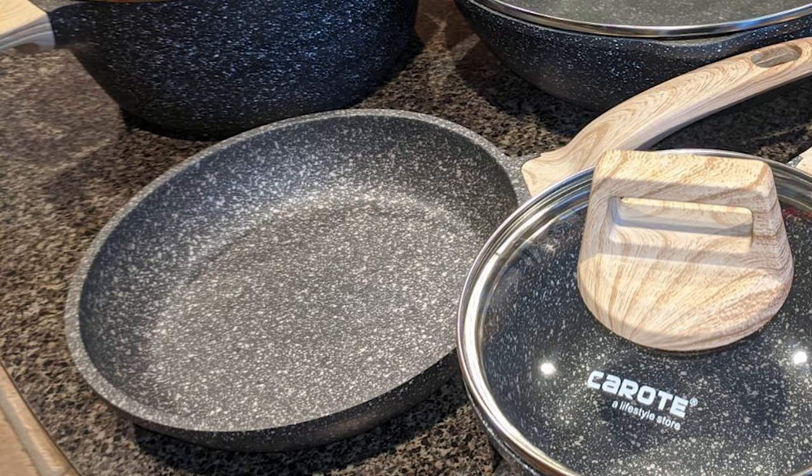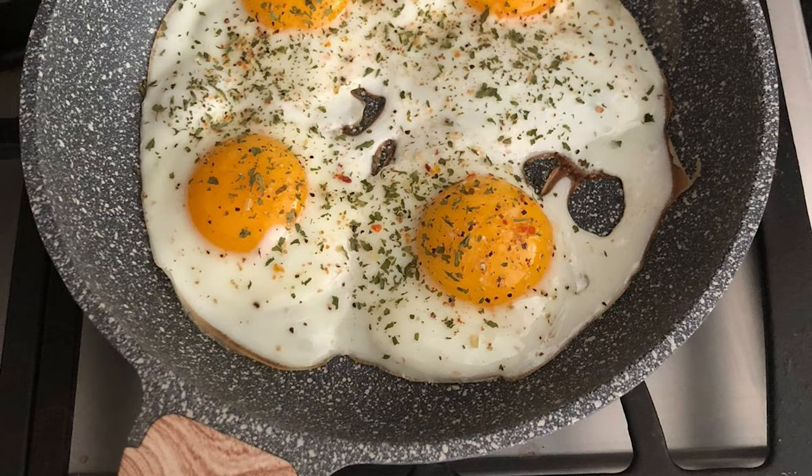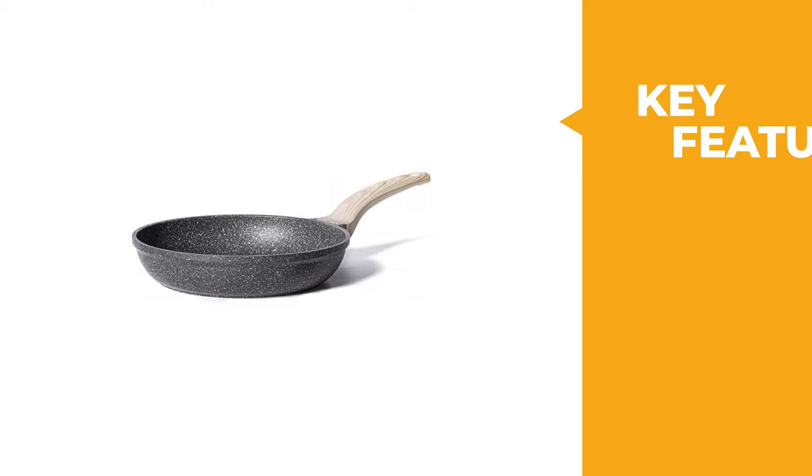The Karot comes with a wood effect handle. The Bakelite handle is comfortable to grip and stays cool while cooking. The cookware body is made of die-cast, which is more durable, sturdy, and super easy to clean up. If you're searching for a good non-stick skillet, the Karot Non-Stick Skillet is your best choice.